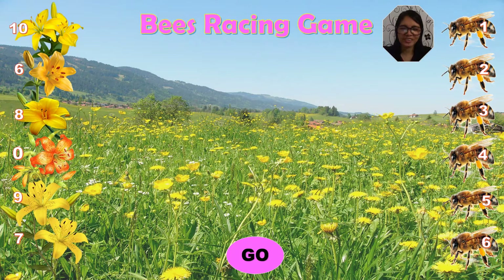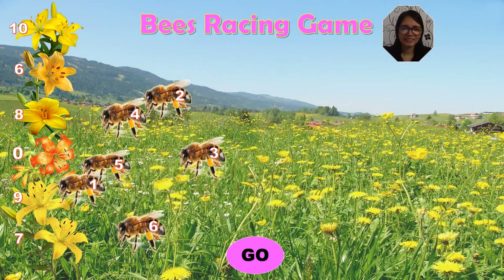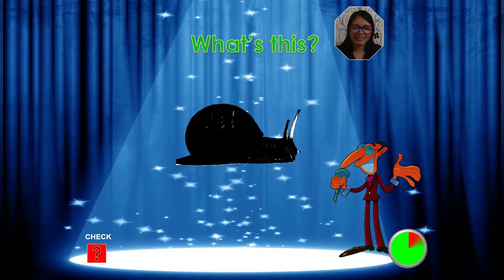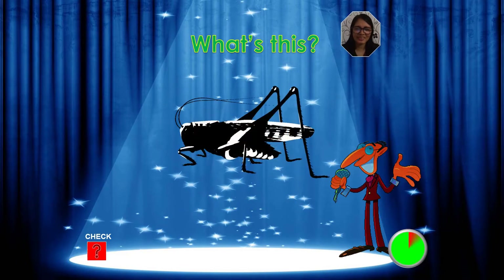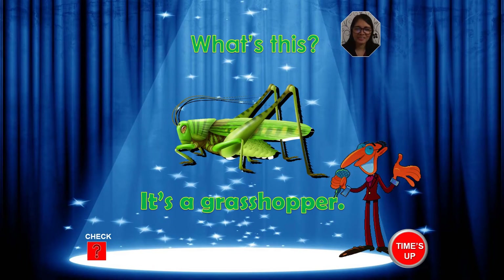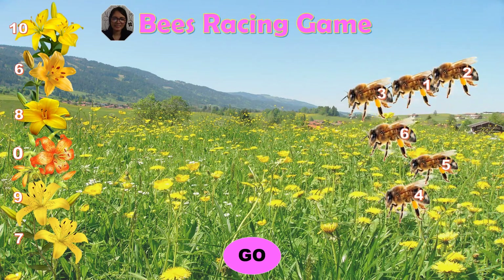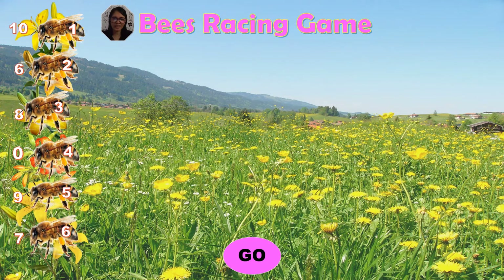Now, choose your number, kids. Let's start. What's this? What's your answer, kids? It's a snakefly. Yes, it's a snakefly. Very good. What's this? What's your answer, kids? It's a grasshopper. Yes, it's a grasshopper. Very good. And the winner is number one. Good job.